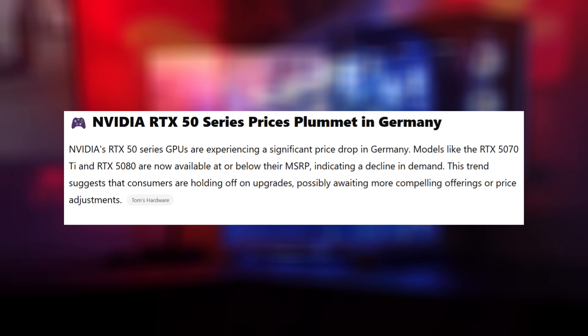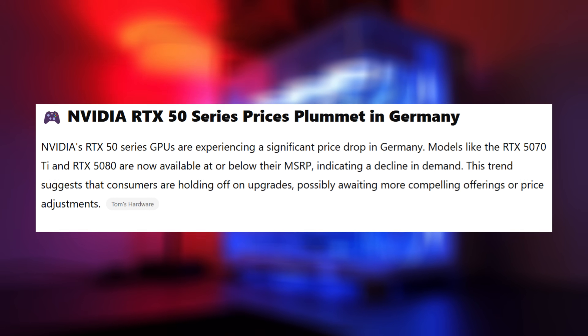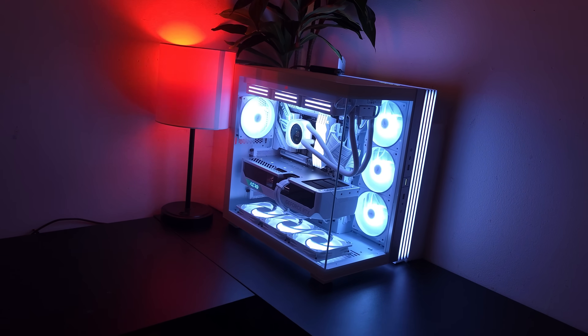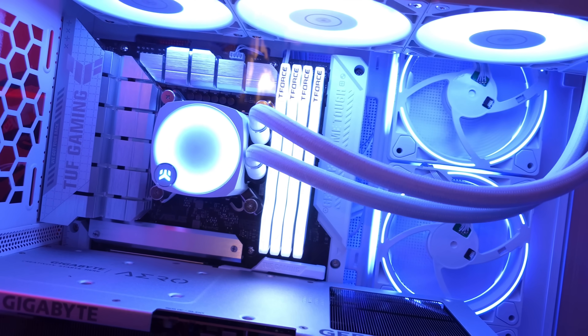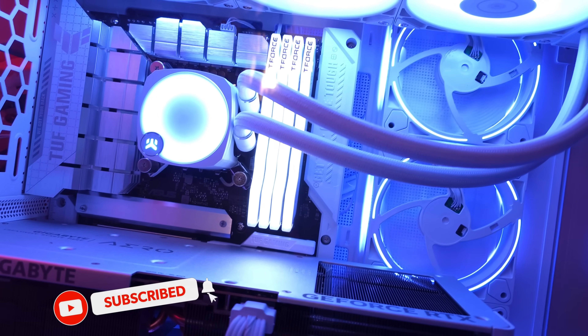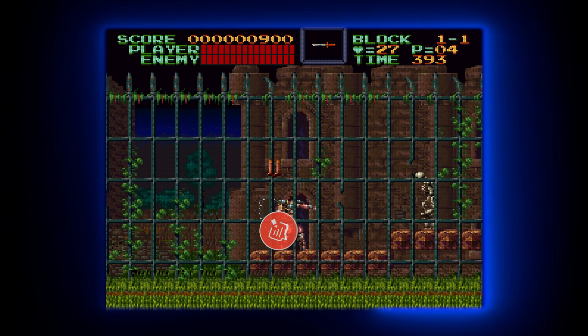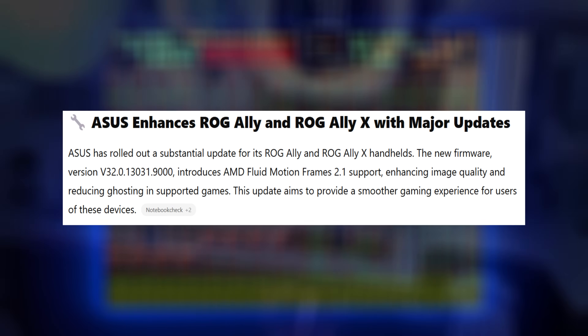The NVIDIA RTX 50 series GPUs are experiencing a massive price drop over in Germany. Models like the RTX 5070 Ti and the RTX 5080 are actually available at their MSRP or below their MSRP price for the first time in over five months. This does indicate a huge decline in demand for these graphics cards, and the trend shows that consumers holding off on the GPU upgrade is actually paying off.